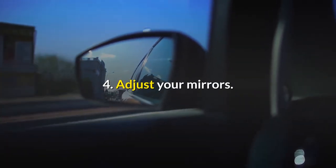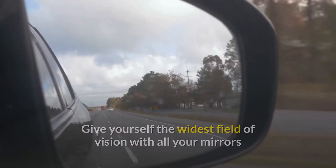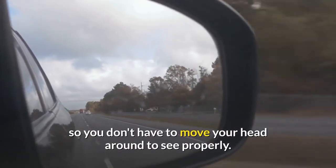4. Adjust your mirrors. Give yourself the widest field of vision with all your mirrors so you don't have to move your head around to see properly.